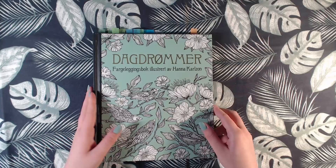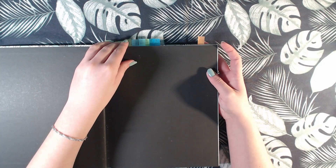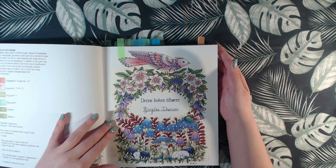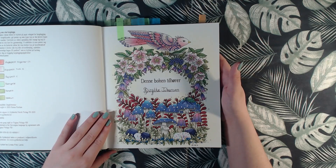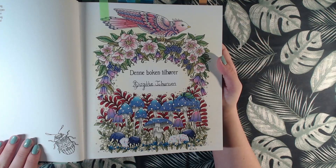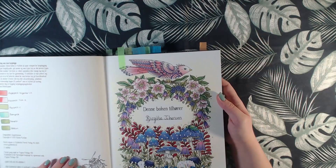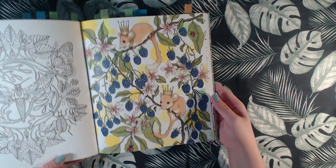Then we have Daydreams by Hannah Carlson, and I have done three in here in 2018. That is the front page or nameplate page, and I have used Polychromos and some white Posca for details. Then we have this one, only with Polychromos.